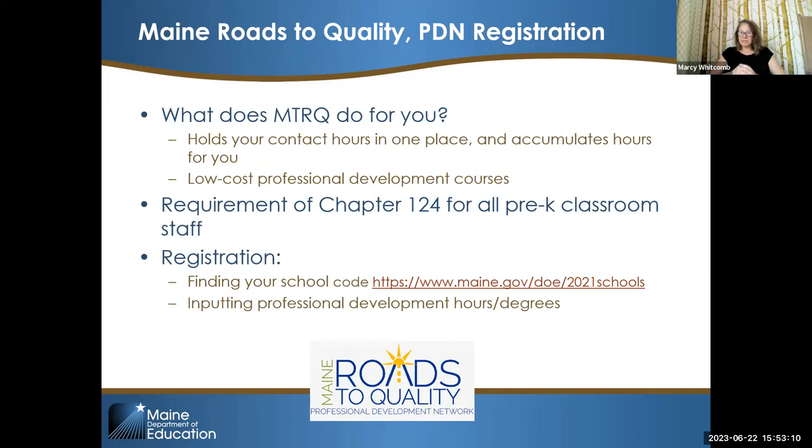Ed tech positions in the public pre-K classroom need to obtain a level four on the Maine Roads career lattice within three years of being employed. Accumulated hours registered with Maine Roads to Quality will trigger new level notifications as you achieve them. It also helps ed techs and teachers with backgrounds outside of early childhood to gain foundational knowledge at low cost through the professional development network.